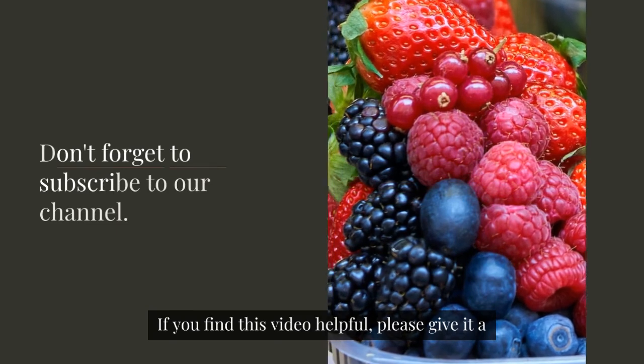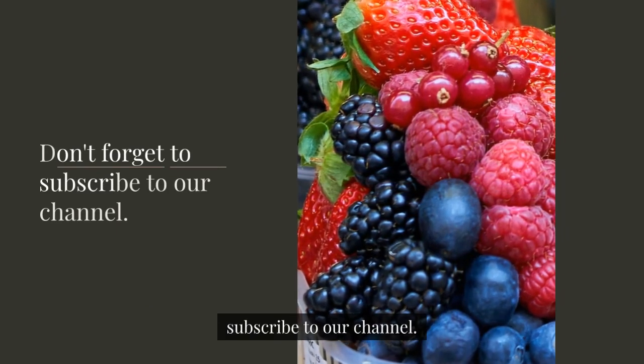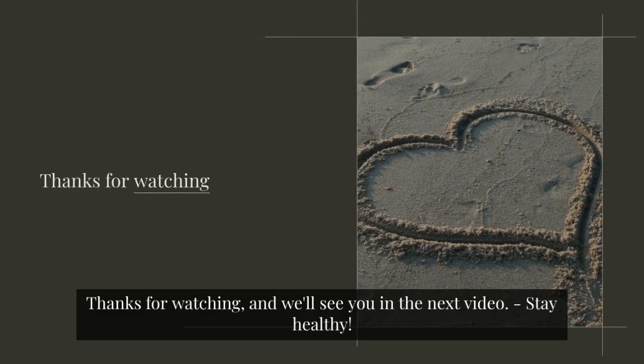If you find this video helpful, please give it a thumbs up, and if you haven't already, don't forget to subscribe to our channel. Thanks for watching, and we'll see you in the next video.